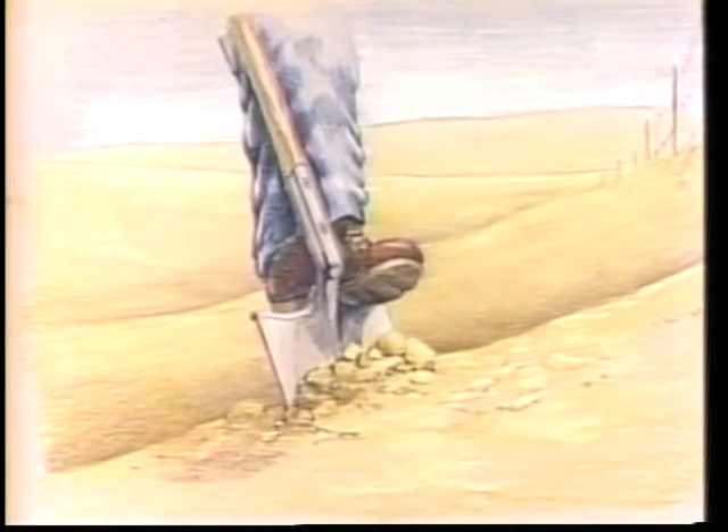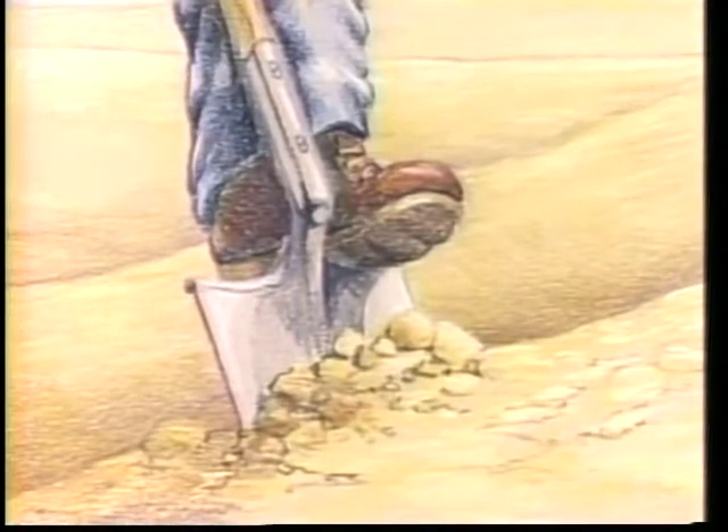'...just like the soil in your yard. Through the years, wind and rain roll these small grains around. Eventually they come to low spots and settle. Often the low spots are underwater — in rivers, lakes, and seas.'